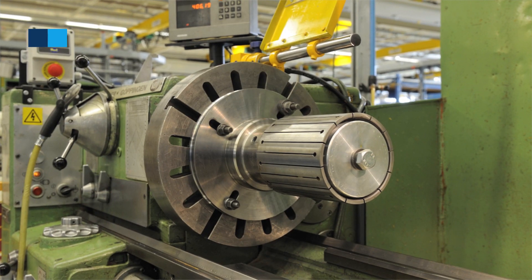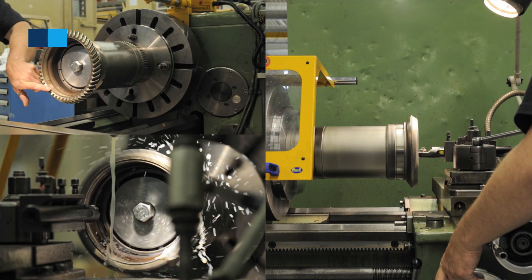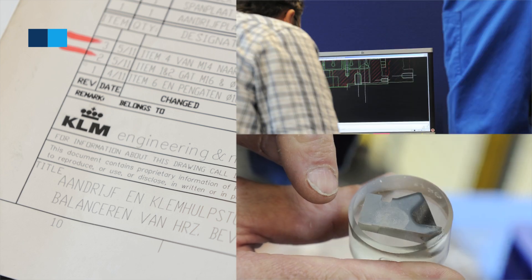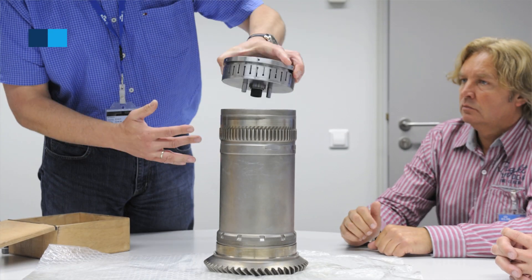In order to be able to perform this repair, we have in-house developed specific tooling for machining, tooling for E-beam welding, and tooling for balancing. This has all been designed and tested by our own engineering department, so we control this entire process in-house.